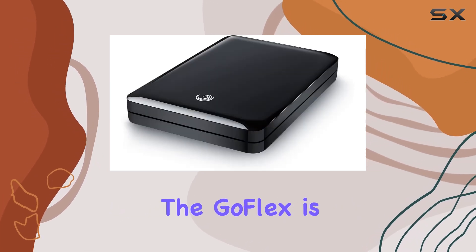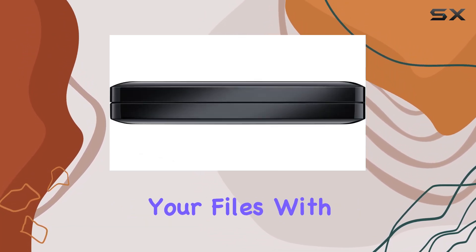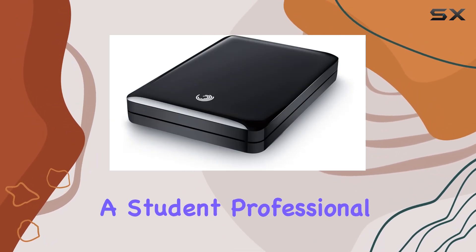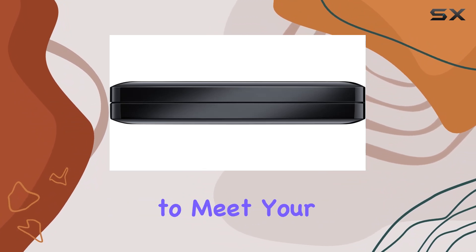One of the standout features of the GoFlex is its versatility. This portable hard drive allows you to carry your files with you wherever you go, making it an excellent option for those who need to access their data on the go. Whether you're a student, professional, or just someone who values their data, this device is designed to meet your needs.